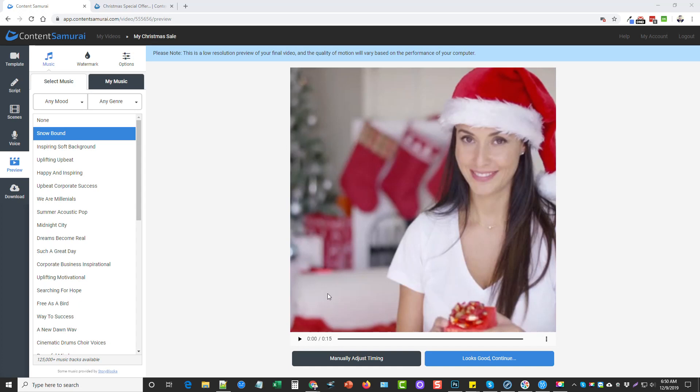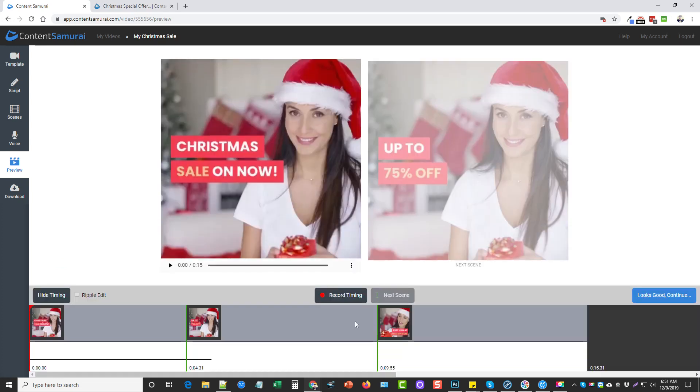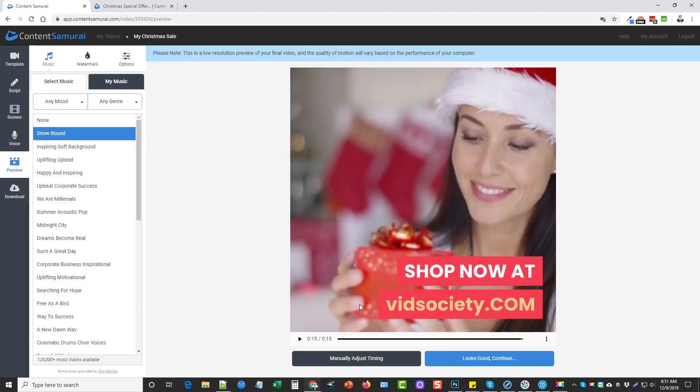We can see it is done. We can either click Looks Good, Continue — which allows us to export and download the video — or click Manually Adjust Timing. Since this video is already pre-made, I don't want to mess with it, but if you wanted to, you could drag the slides to make them longer or shorter. I'll click Hide Timing and say it looks good. Let me go ahead and play this so we can see what it looks like now.